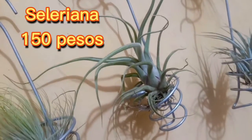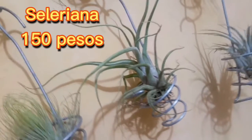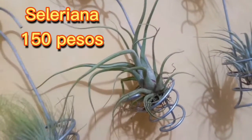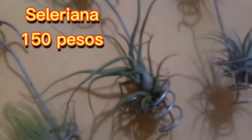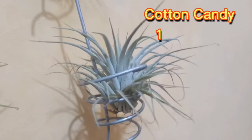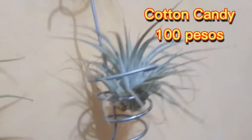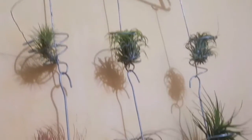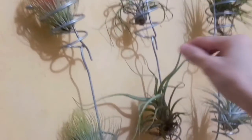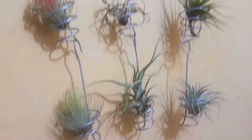Itong Celeryana air plant na to yung pinakamalaki na air plant na nabili namin sa Cubao. Nabili namin sya ng 150 pesos — original price na is 250 pesos pero natawaran namin sya ng 150. Mas malaki sya. Itong panghuling air plant na binili namin sa Cubao yung Cotton Candy — nagkakahalaga sya ng 100 pesos, sobrang puti nya. Tsaka kung mapapansin nyo, ayan yung mga air plants namin — nakasabit lang sya. Itong sabitan na to, itong white na parang steel na to — 15 pesos each. Pwede na syang isabit sa labas or dito sa loob.